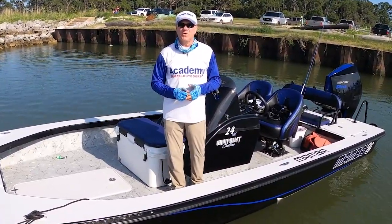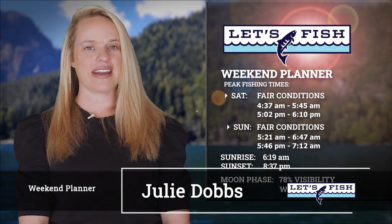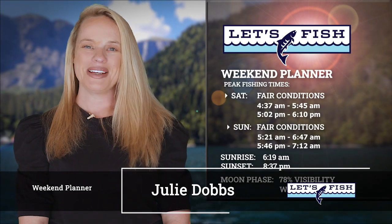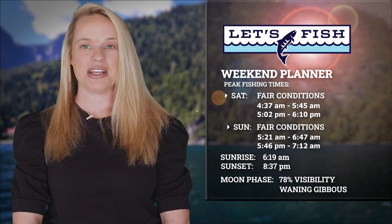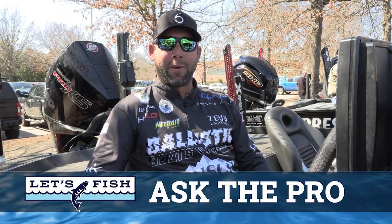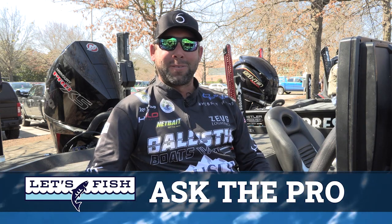Let's get this started back at the studio for your weekend planning. These solunar tables are indicating fair game fish activity both days this weekend. Peak activity begins in the early morning around 4:37 on Saturday and 5:21 Sunday. Peak daytime activity begins around 5:02 Saturday afternoon and 5:46 Sunday afternoon. The sun will rise around 6:19 and set around 8:37, with a moon that is 78% visible. We've got fishing reports from across the area on the way, plus I'll return with Bassmaster Elite Angler Lee Livesey to answer this week's Ask the Pro questions.